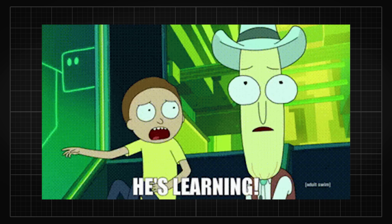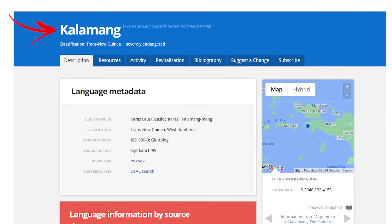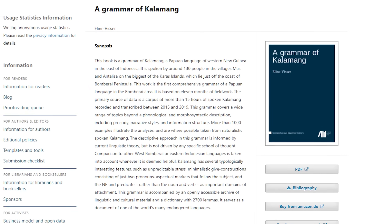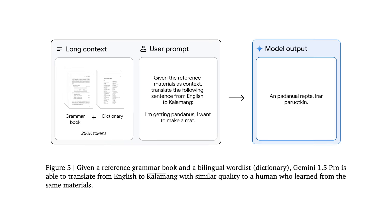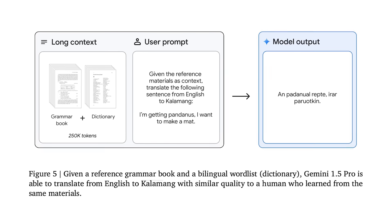To further show Gemini's learning capabilities, they tested on a language called Kalamang, which has less than 200 speakers around the world. Then using someone's 500-page book, A Grammar of Kalamang, as the context, Gemini 1.5 Pro can pretty much learn to translate from English to Kalamang or the other way around.